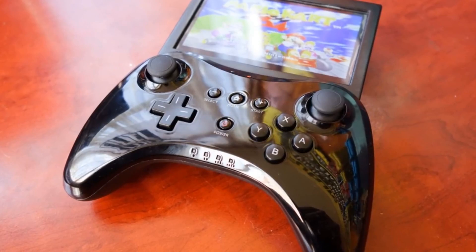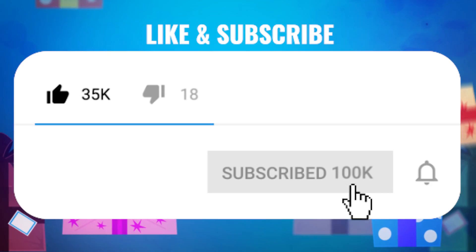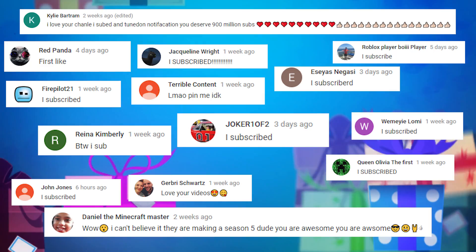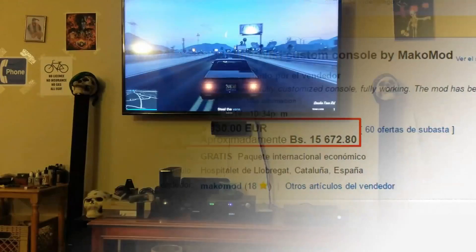Welcome back to the channel. In today's video we're going to be showcasing 8 custom video game consoles. Before we get into that, if you guys are brand new here feel free to subscribe with your channel notifications turned on. Also be sure to comment down below saying 'I subscribed' for your chance to be featured in our video shoutout at the end of the month. Now without further ado, let's jump right into 8 custom video game consoles you must see to believe.